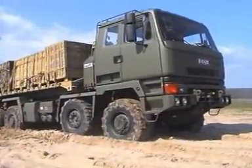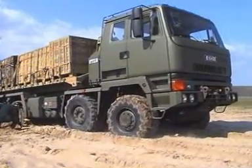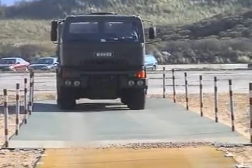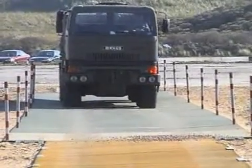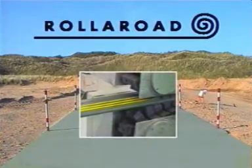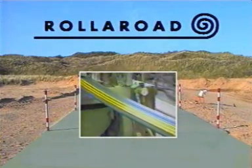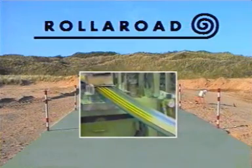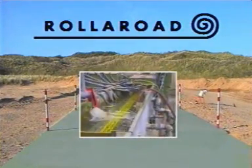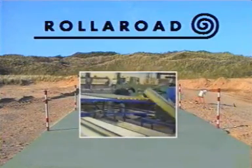The conventional solution to problems like this is a temporary trackway system made from aluminium or steel. But roller road provides the same strength with the vastly improved versatility that results from being up to 40% lighter than conventional metal systems. This is because it is manufactured from a specially formulated high density polyethylene. ESL uses one of Europe's leading extruders to produce the product, their years of experience guaranteeing consistent quality.